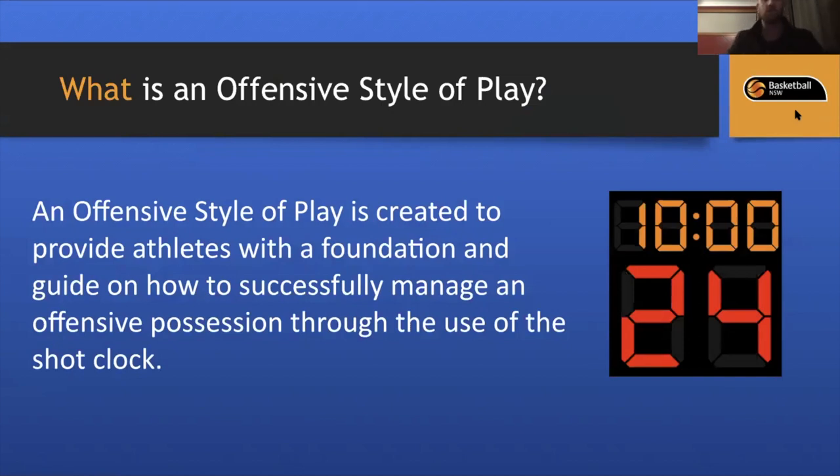An offensive style of play is created to provide athletes with a foundation and guide on how to successfully manage an offensive possession through the use of a shot clock. One of the main misconceptions is that style of play is a system — like flow, flex, or shuffle — an actual offense. In reality it is a framework. If you run an offense and someone breaks out of it, we get into our style of play in the poise section. We split the shot clock into three segments of eight seconds: the first eight is Pace, the middle eight is Poise, and the last eight is Penetration.